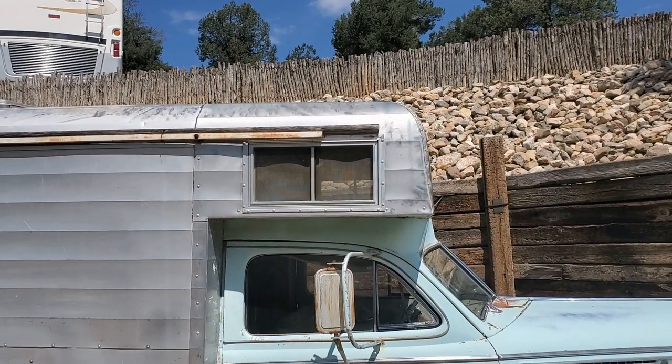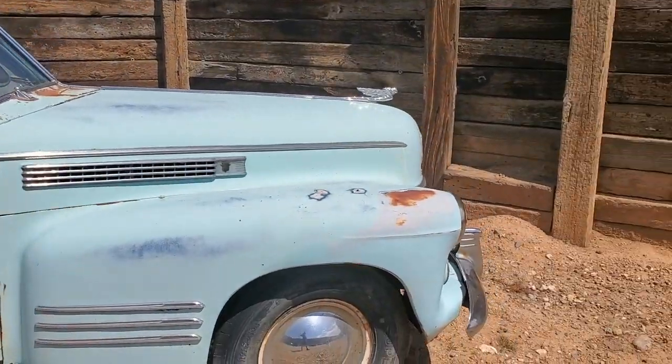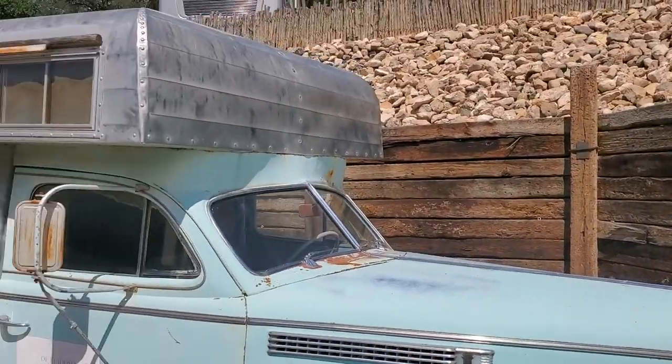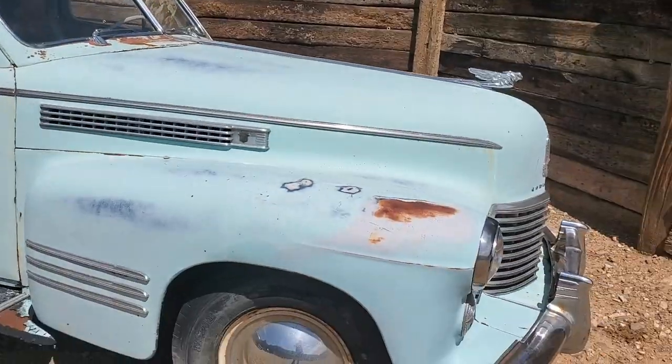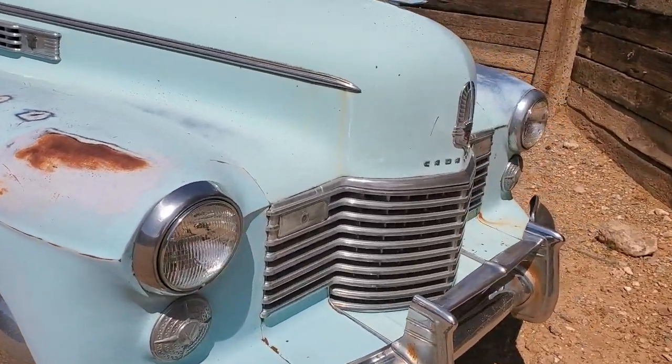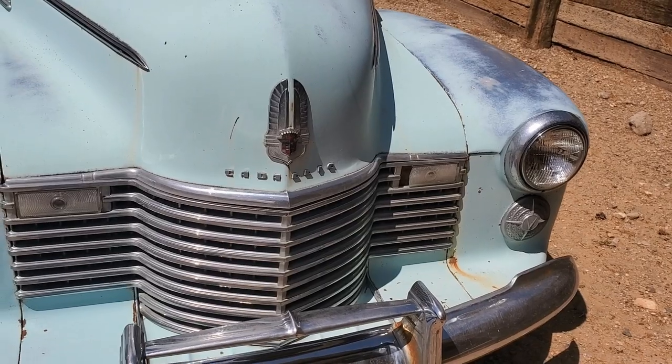Looks a lot like an Airstream. What do they call those? Alaskan Airstreams? I'm kind of talking off the top of my head, I'm not sure. Actually, this is not a Hudson — this is a Cadillac.